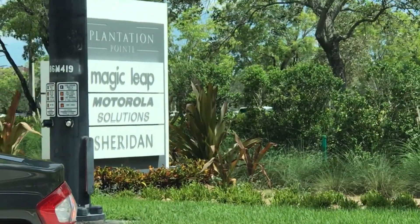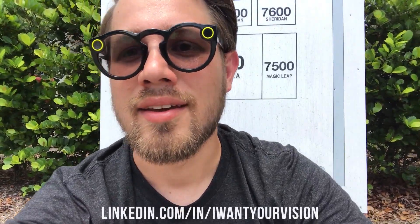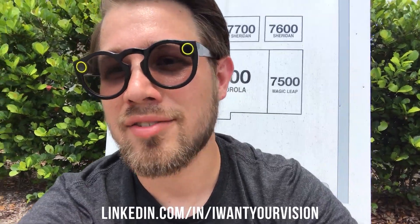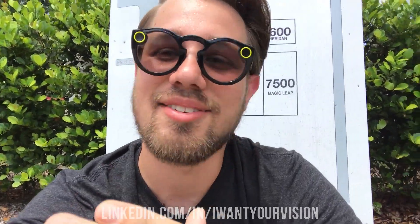I'm right here in front of Magic Leap Headquarters, the original Motorola building in Plantation, Florida. I am posting my very first LinkedIn native video, so I want to thank the video team over at LinkedIn for opening up this exclusive feature. I also want to thank everybody who follows me on LinkedIn — I recently hit 20,000 followers, and I can't even thank you enough.